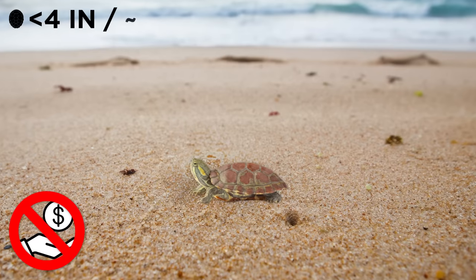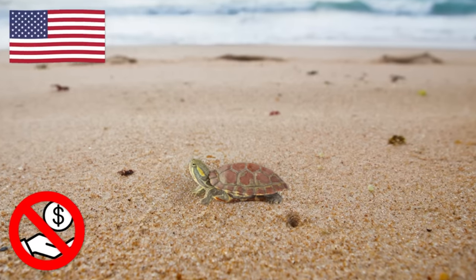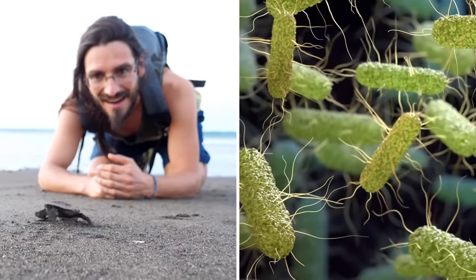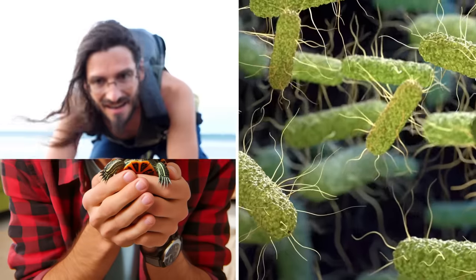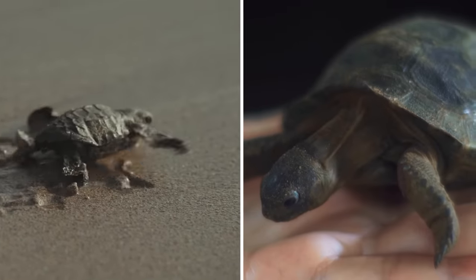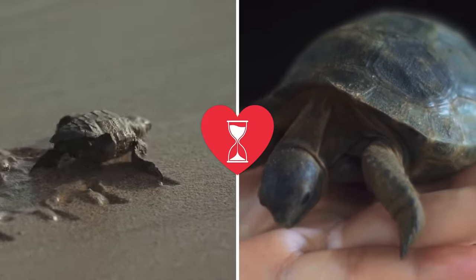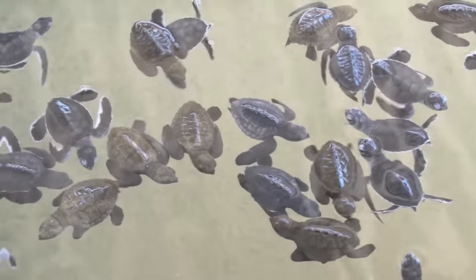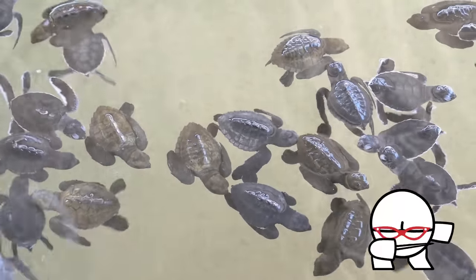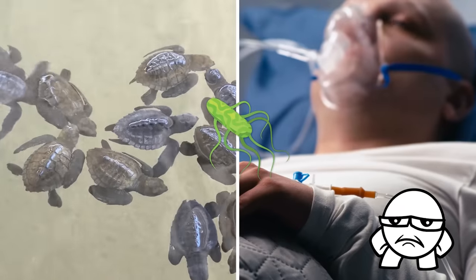It's been illegal to sell turtles with shells less than four inches long since 1975 in the USA. If you're still tempted to take on a baby turtle, know that the salmonella risk should ideally take snuggles and kisses off the table. And even though smaller turtles and tortoises often stay small, they still have a full-sized turtle's legendary longevity, with some species living for over 50 years — so it's in the turtle's best interest for you to stick around and avoid dying of salmonella.